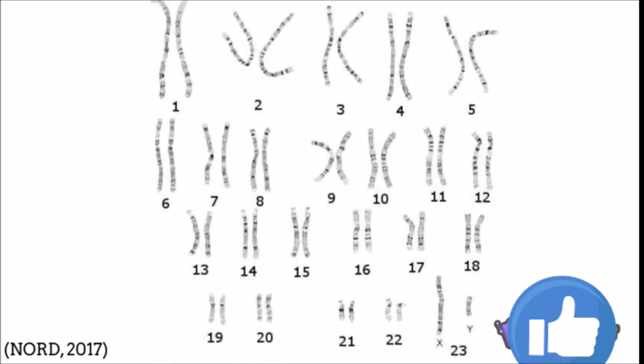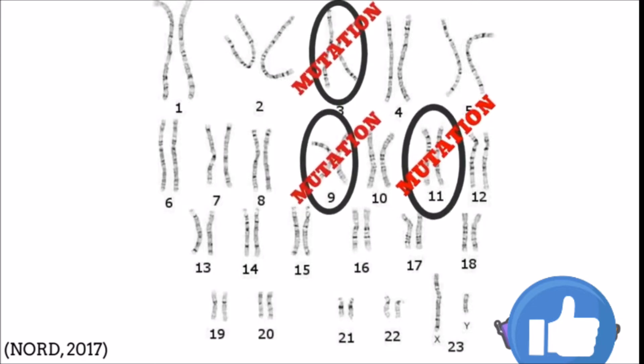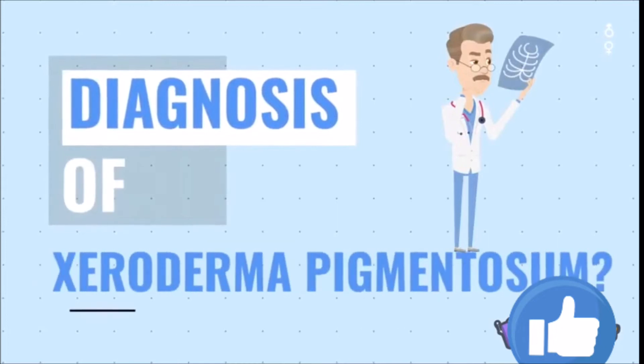XP is an inherited autosomal recessive disease. This means there is a mutation in one of the 22 autosomal chromosomes. Typically, a mutation can occur in chromosomes 3, 9, 11, 16, and 19, and specific genes within them, to impair the sunburn repair mechanism.